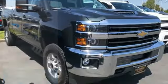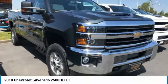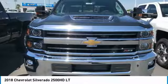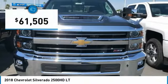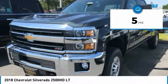Take a ride in the 2018 Silverado 2500 HD. This pickup truck pulls unlike any other and is priced below $65,000. This vehicle has less than 100 miles.